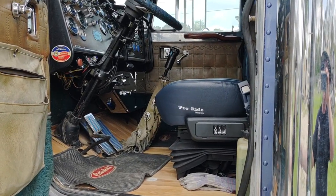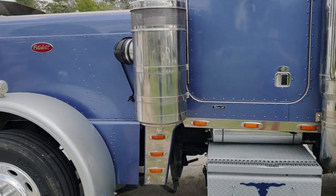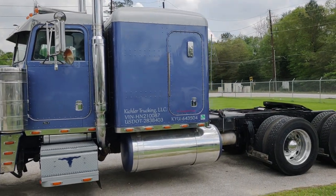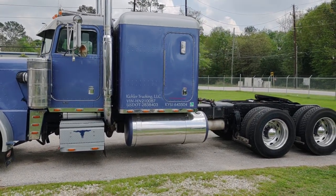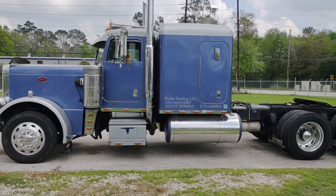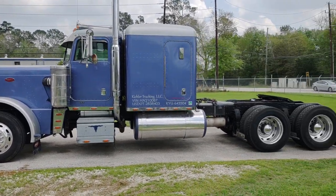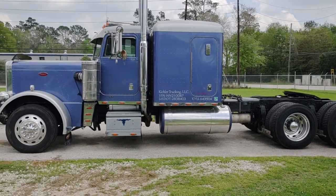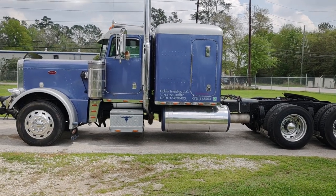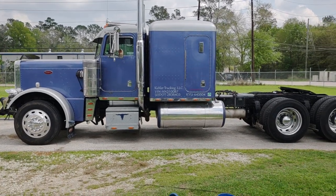We're going to stretch it, put a big hole in it where I can get through into the sleeper, put an air ride front axle kit on it, an APU, a refrigerator, and redo the interior. I haven't decided yet if we're going to repaint it, but I think we're going to. Even though the paint on there still looks pretty good, instead of being three colors — blue, silver with black frame — I think I want to make it two colors, make the frame all blue, keep the silver accent.